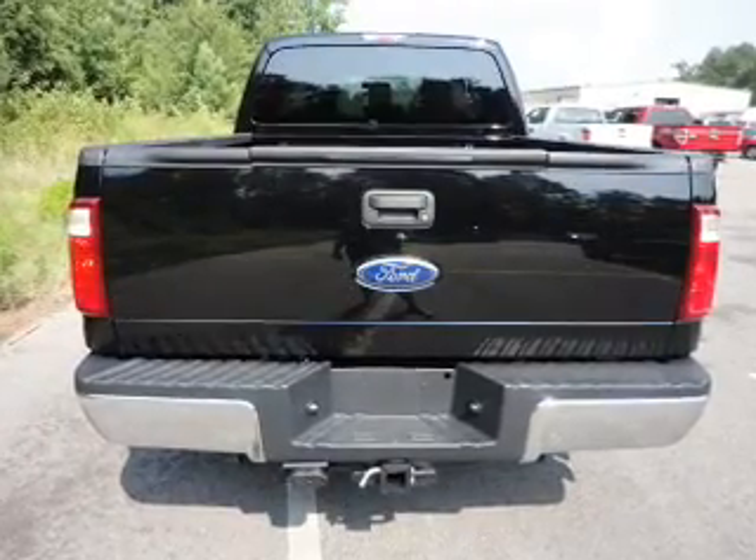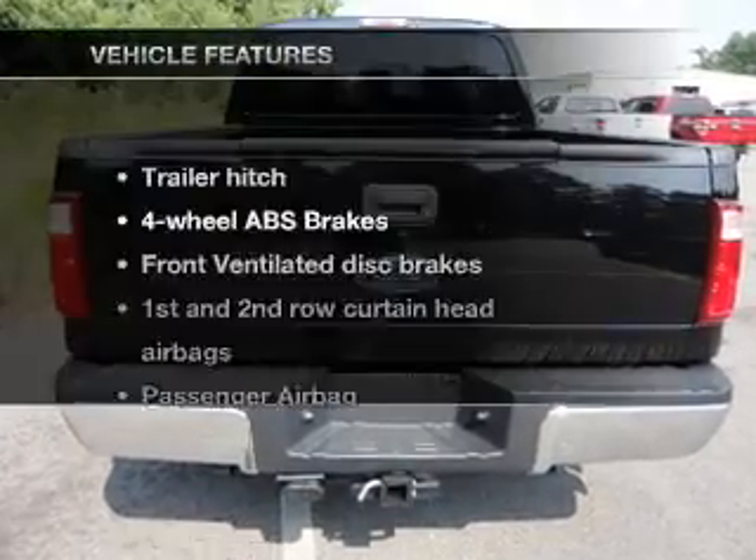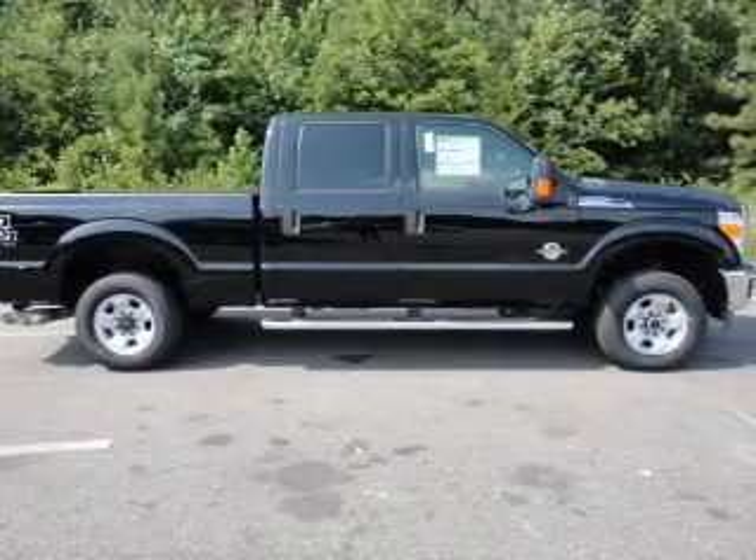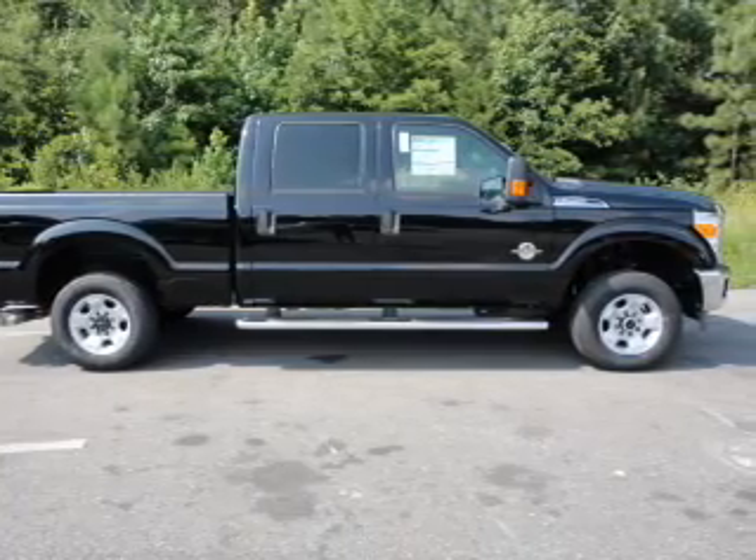Brake safely with the anti-lock braking system. Plus, enjoy these notable features that are included in this vehicle: power steering, an AM-FM stereo, and an adjustable tilt steering wheel.